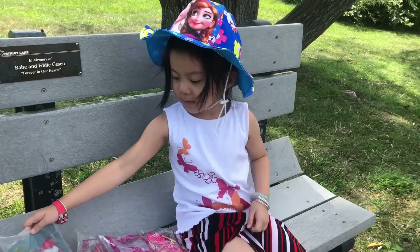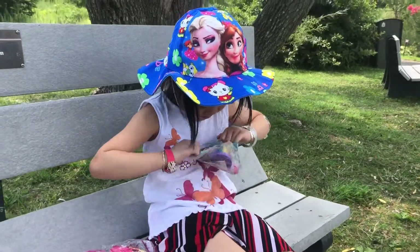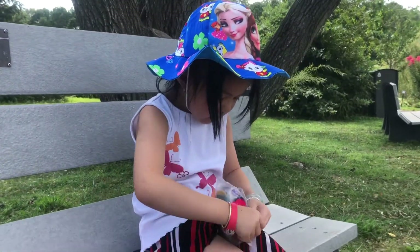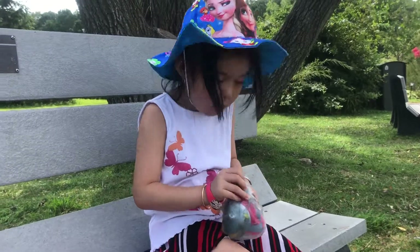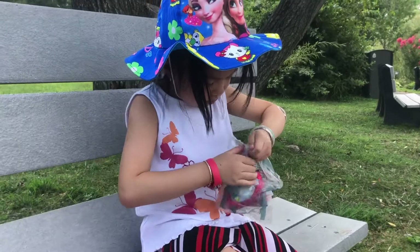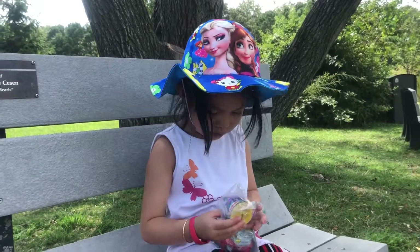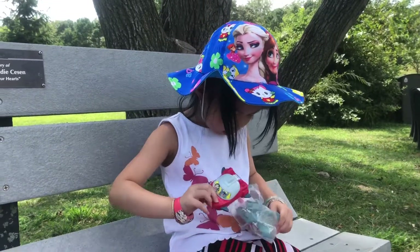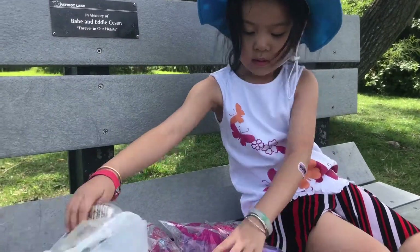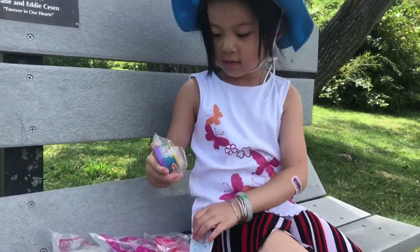The first thing we're going to open is this one. This one has a little card inside and that's so fun. And we have Play-Doh — we got one Play-Doh and a little card. And we're going to open here and get some molds and use the Play-Doh.